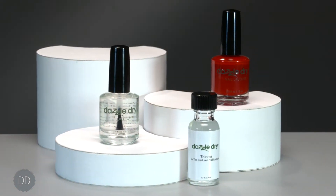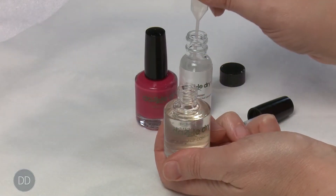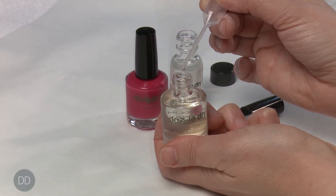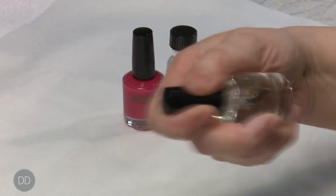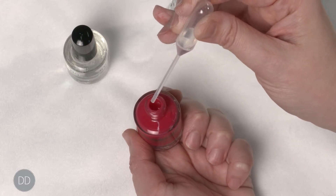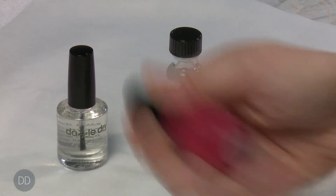The DazzleDry lacquer and top coat become thick due to the evaporation of volatile solvents. This is easily remedied by using six to eight drops of thinner to reconstitute the desired viscosity. Shake the bottles well after using the drops of thinner. DazzleDry does not thicken due to oxidation but rather the evaporation of solvents. This is a normal part of the maintenance of the DazzleDry lacquer and top coat.